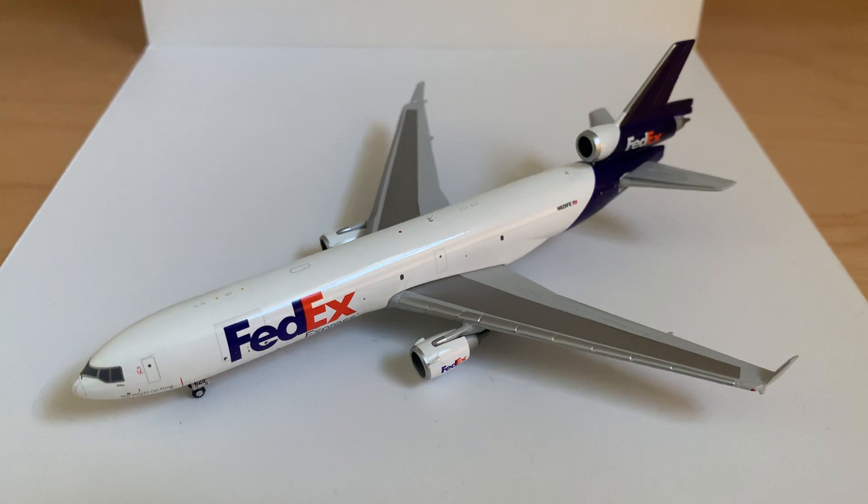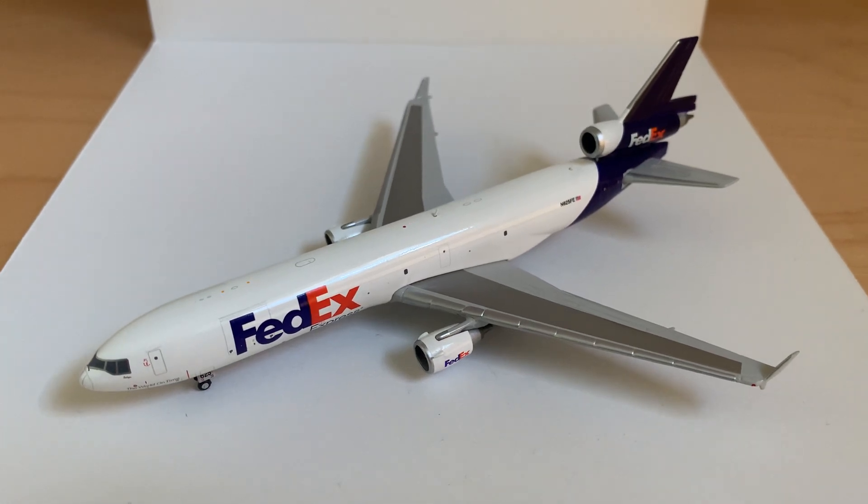So that will be it for this review. Bit of a longer review because there was a bit more to cover. Like I said in the beginning, if you can find the model, definitely pick it up because it flies to most of the major US international airports and also a couple international airports in Asia and in Europe. That'll be it for this video. If you enjoyed, make sure to leave a like and subscribe to the channel and I'll see you in the next one. Bye.